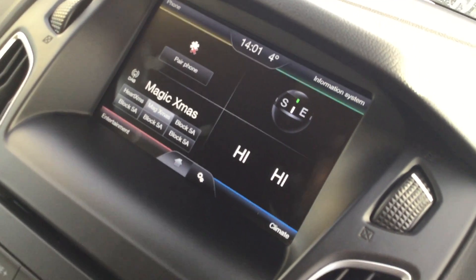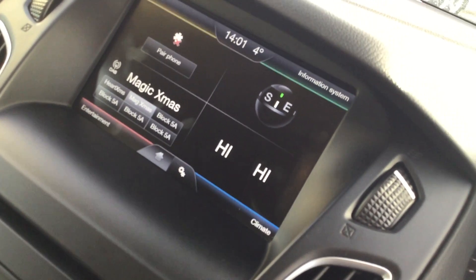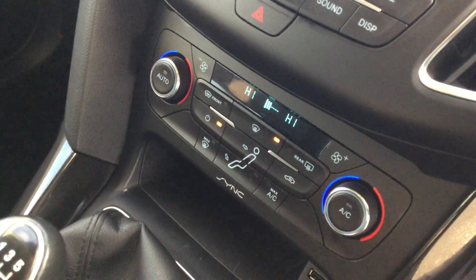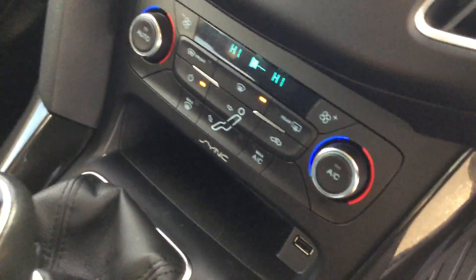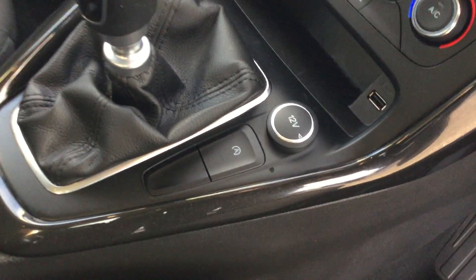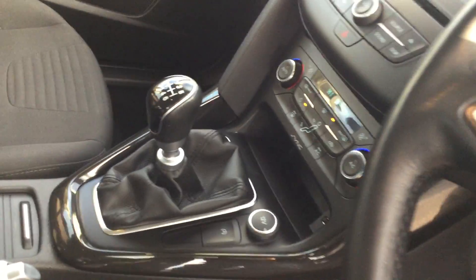You've got your DAB digital radio, climate control, and information system. Going down you have your CD player and automatic climate control. Further down there's a heated windscreen, USB, 12-volt socket, and stop-start technology which helps the car qualify for the free tax bracket.